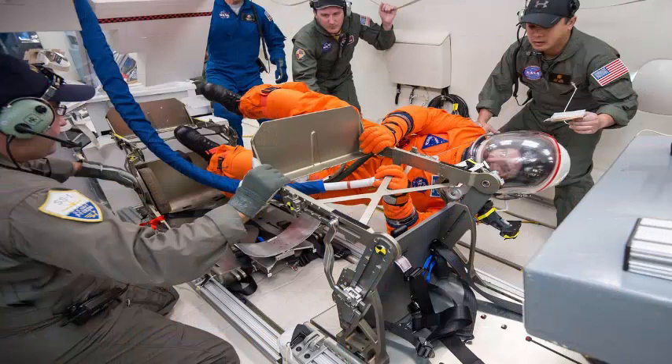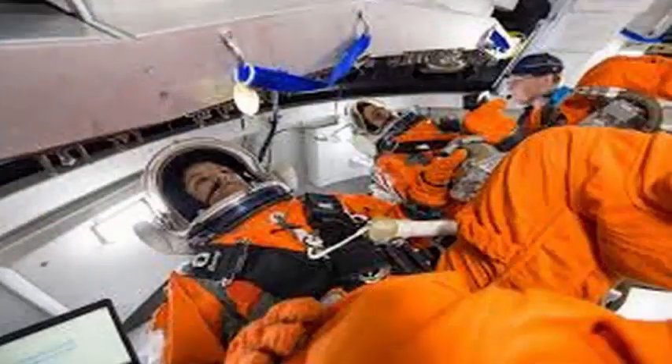Johnson and his team are working to avoid potentially problematic results and keep the astronauts safe for humanity's return to the moon.